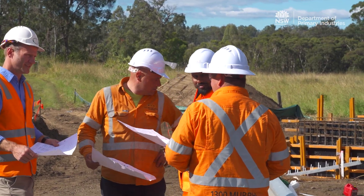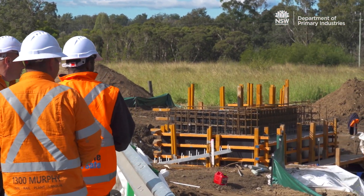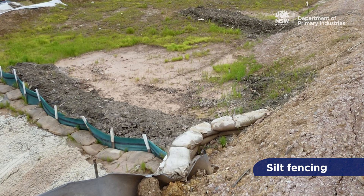This person would monitor weather forecasts, ensure controls are in place and are working effectively. Common erosion and sediment controls include diversion bunds and contouring, which can direct surface water away from the worksite and slow down water velocities, as well as silt fencing.